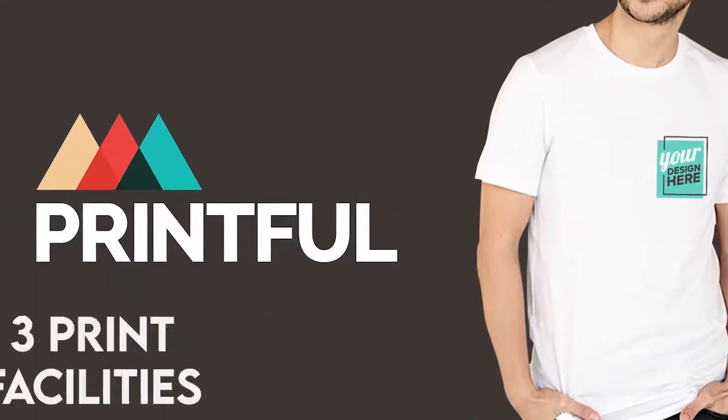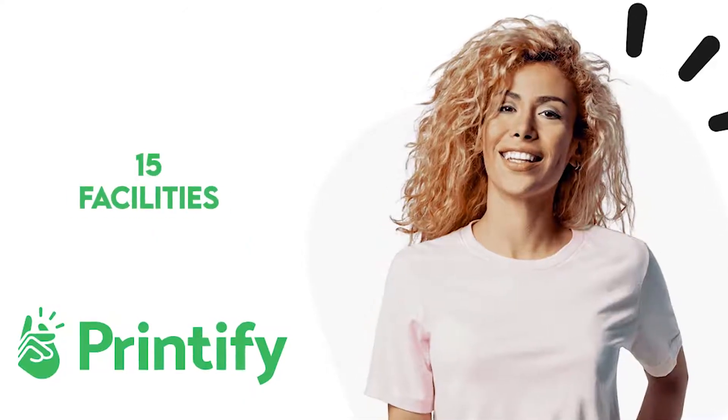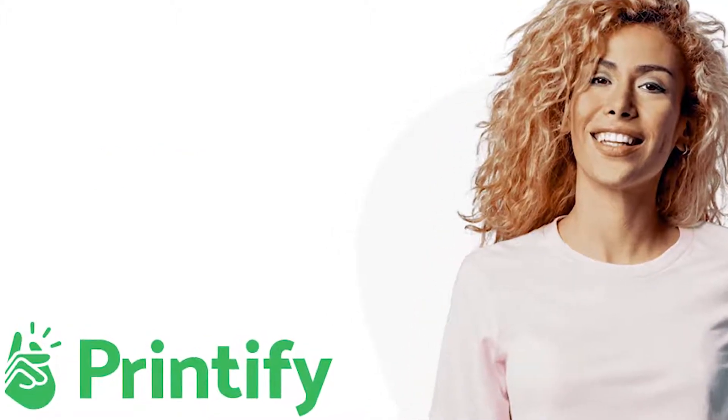Printful has three print facilities across the US, Mexico, and Latvia. Printify has 15 facilities in the USA, Germany, UK, and China. The higher and distributed printing facilities make it easier when it comes to order fulfillment.